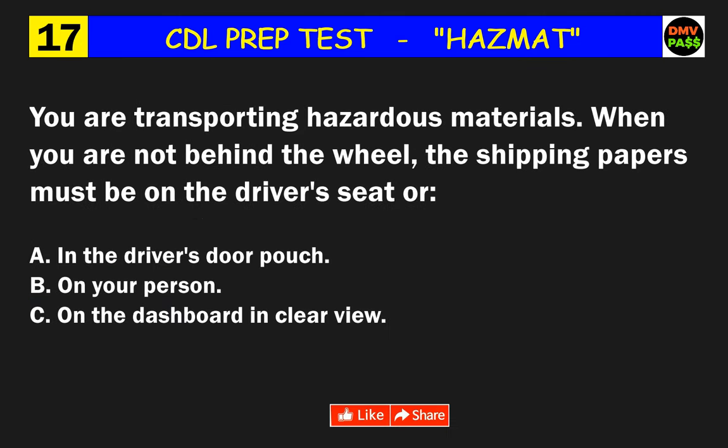Question 17: You are transporting hazardous materials. When you are not behind the wheel, the shipping papers must be on the driver's seat or where? The correct answer is A: in the driver's door pouch.